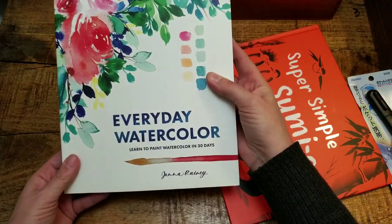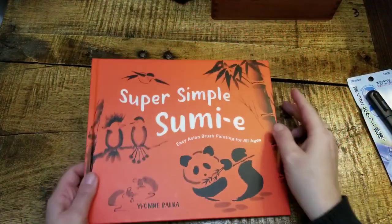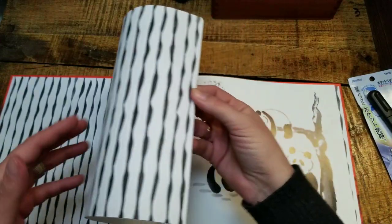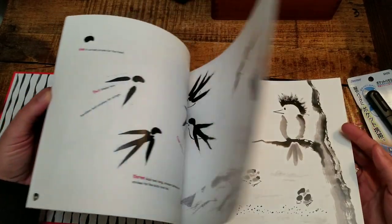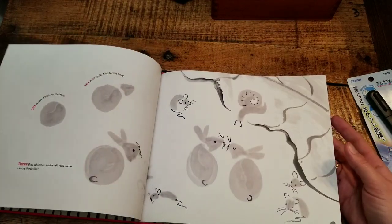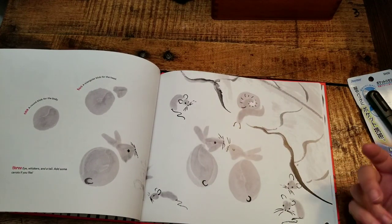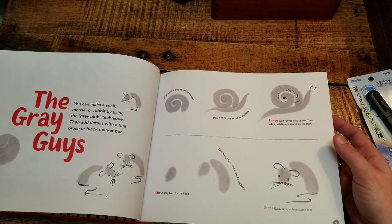"Everyday Watercolor" by Jenna Rainey — that is going to be put to use tomorrow. My 17-year-old daughter saw this Sumi book and thought it would be fun for us all to do together. It gives you a clear step-by-step for how to draw all sorts of different figures, and I figured we don't even have to do it with ink — it could just be watercolor. They're cute bunnies, why not? It's about breaking things down by steps, and I think we'll enjoy using this together.